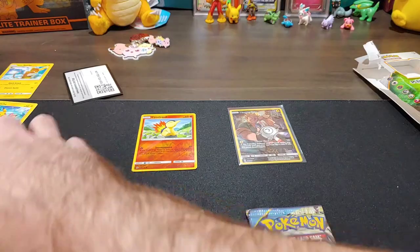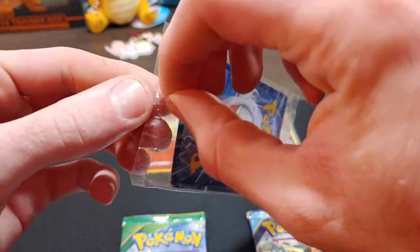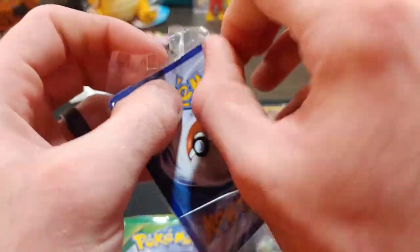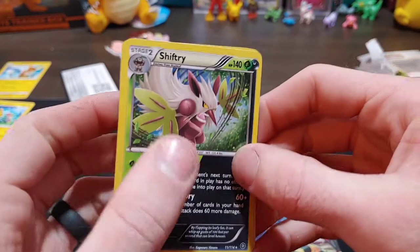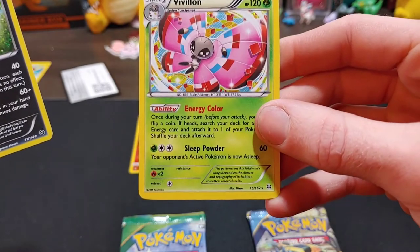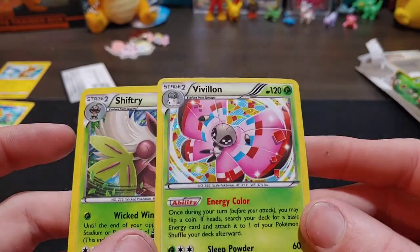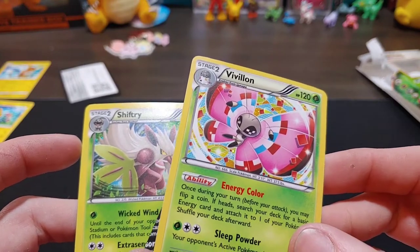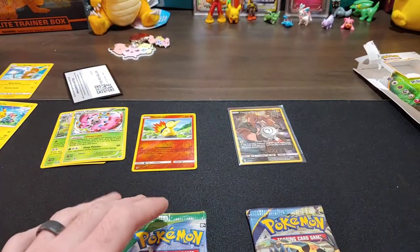I'll go ahead and open up the one with the Shiftree to see what it comes with. The cards are a little bent already but it's alright. We get Shiftree and a Vivillon — I can't even say that word, but it is a rare, and it is a reverse holo! These cards are really hard to see in the light. Those are two really cool cards actually. Alright, moment of truth — Ancient Origins and Roaring Skies. Let's do Roaring Skies first.